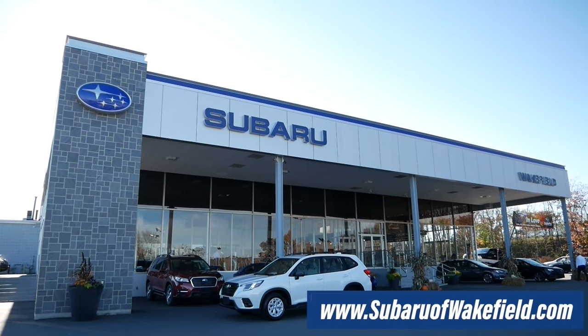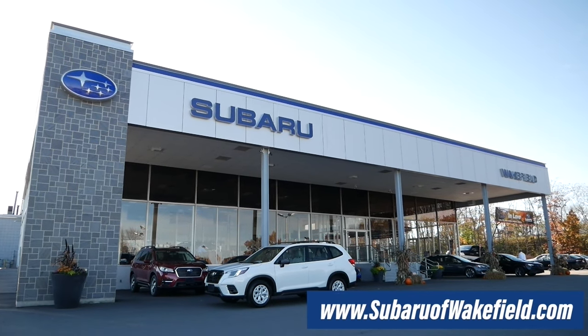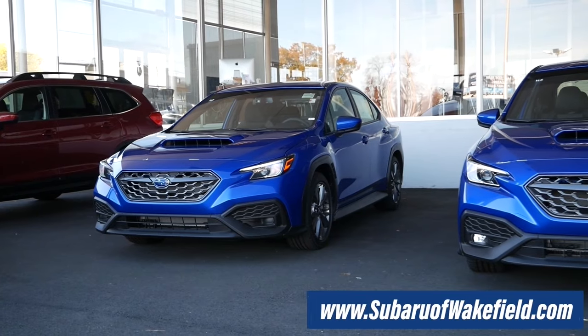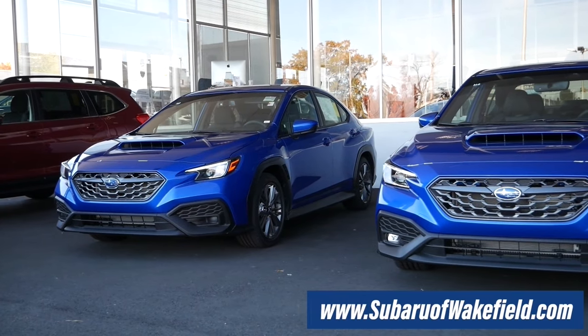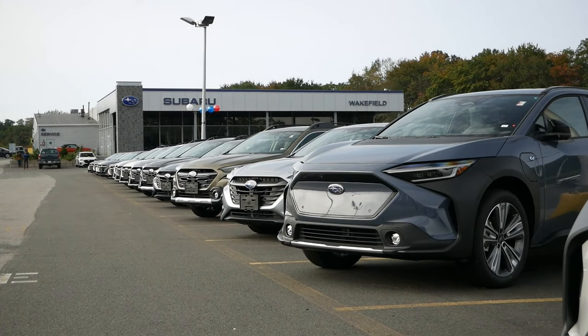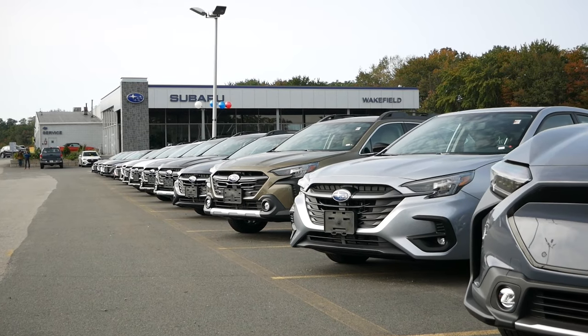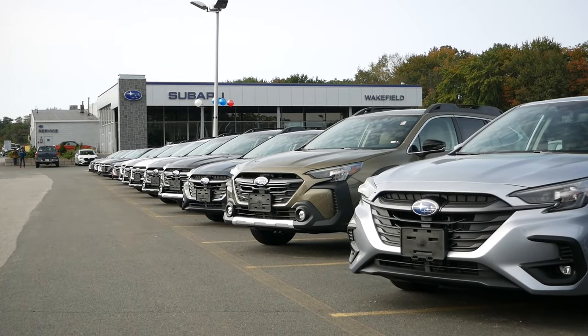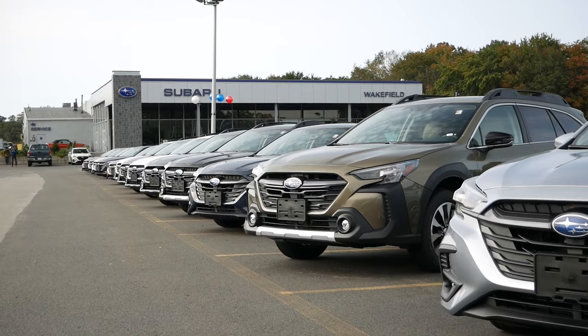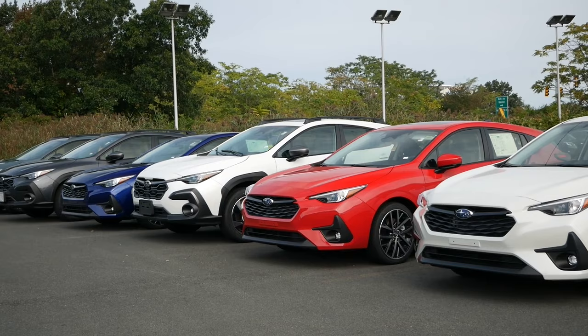Before we get into this video, I'd like to thank Subaru Wakefield in Wakefield, Massachusetts for allowing me to use this vehicle for review. The link will be in the description below so you can check out their extensive Subaru inventory. Subaru Wakefield is home to the largest selection of Subarus in New England. If you're looking at buying a Crosstrek, a Forester, an Outback, an Ascent, Impreza, or WRX, definitely check out what they have and make sure Subaru Wakefield is your home for your next vehicle.